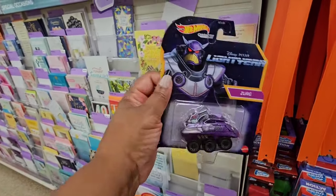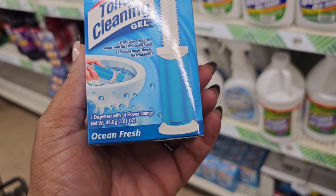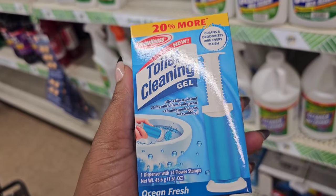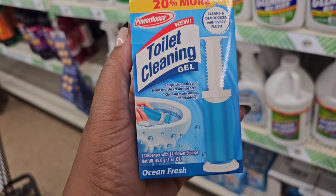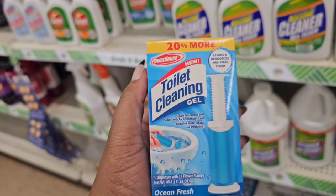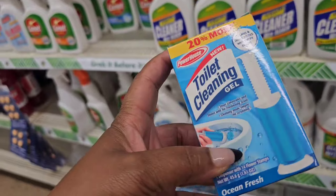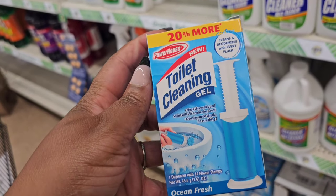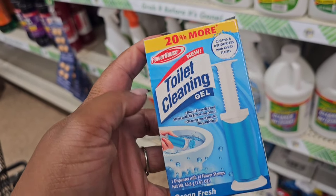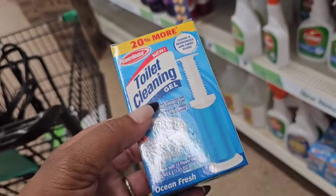My locations finally got the Powerhouse gel stamps for the toilet. When these first came out I found them originally at Dollar General in the $1 aisle and you got 10 stamps for $1. Dollar Tree is giving you 14 stamps for $1.25. I'm still using the supply I got from Dollar General and it's just not working for me anymore. My mother loves it — she's in North Carolina and deals with hard water issues — so I'm going to buy one to give to her.